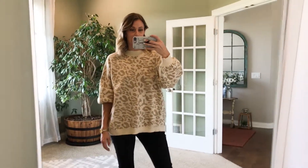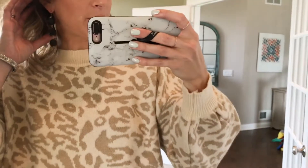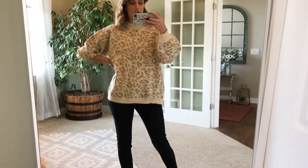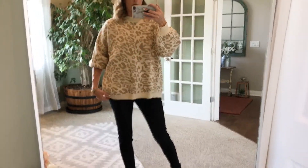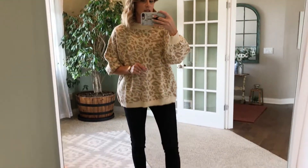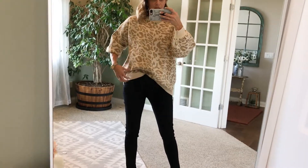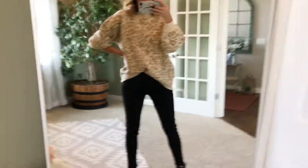This is the oversized leopard sweater. It does have a balloon sleeve and a cinch on the end, but I actually really like it pulled up. This is a small — it's meant to be larger. I just paired it with some black earrings, black jeans, and black booties — very simple, let the sweater do the talking. It's very cozy, very warm. It does have a little bit of weight to it as well, but the length is great. It's the same all the way around and hits just in the middle of the butt. It's probably not long enough for leggings, which is why I put some denim on.